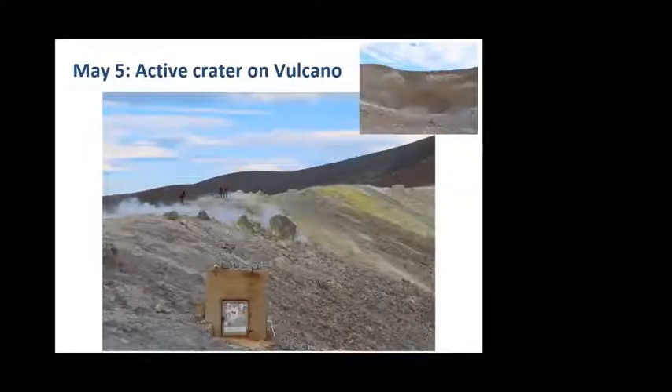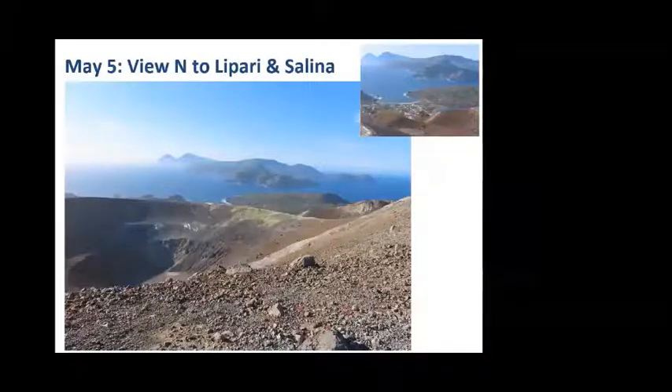You also have the Solfatara — the fumaroles and sulfur exhalations — on the eastern or northeastern side of the crater. Here's our party tiptoeing across, trying to avoid breathing in too much sulfur dioxide. The crater pit is shown in the upper right, looking down across the Solfatara area — the yellow area on the crater edge — with the main pit below. That whole structure was created with the big eruption in 1889, and the island has been dormant since. From higher up on the mountain you can see Lipari and Salina in the background, and looking east you can see Stromboli on the horizon, with the island of Panarea between Lipari and Stromboli.